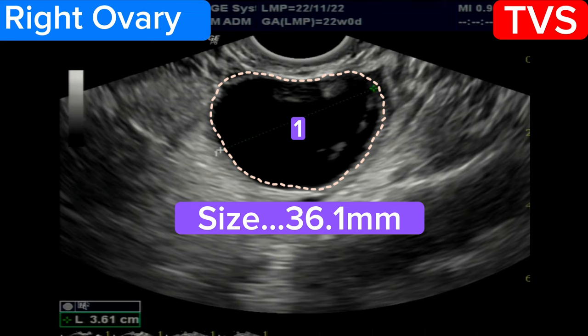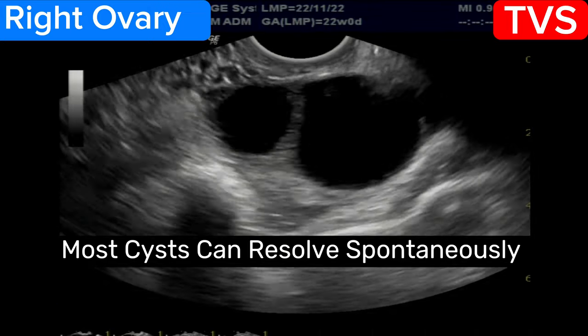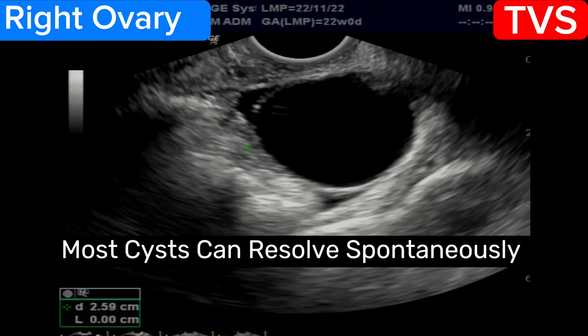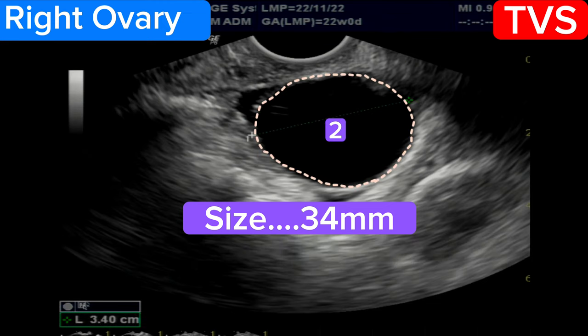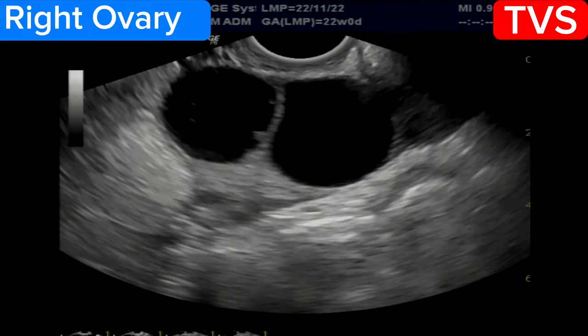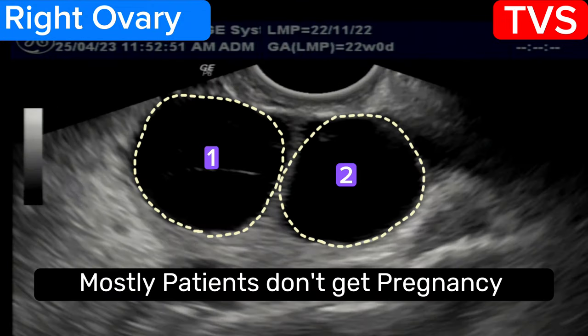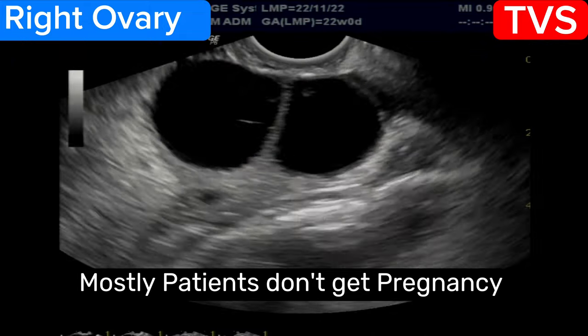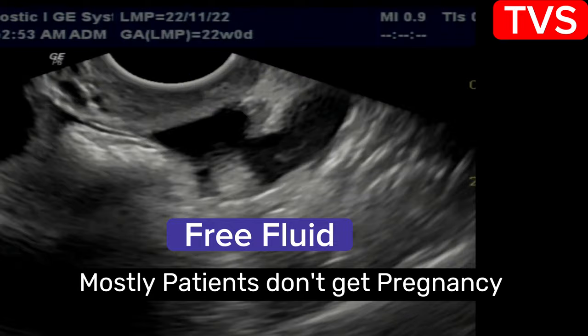Follicular cysts can result from failure to ovulate due to excess production of follicle stimulating hormone (FSH) at the time of ovulation. High and repeated doses of ovulation medications can lead to ovarian hyperstimulation and follicular cysts. Usually the patient does not get pregnant in these cases.